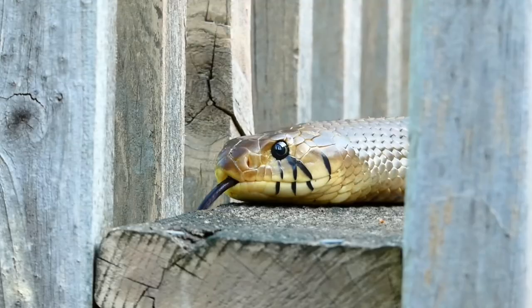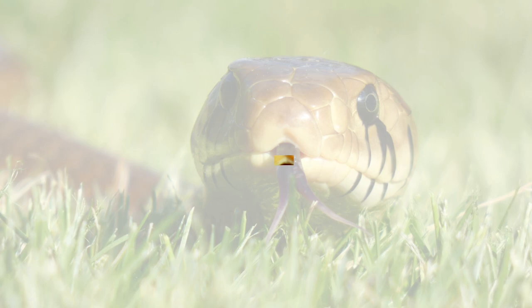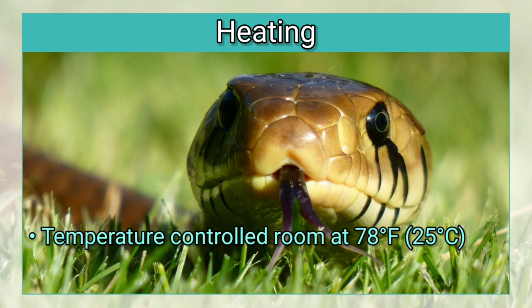When choosing how to heat the enclosure, it is important to note that Cribos and Indigos are exceptionally sensitive to high temperatures and do not tolerate being overheated. This means that consistency and reliability are the most important factors when deciding how to achieve the correct temperature gradient for the species. I keep my Drimarkin in a temperature controlled room at 78 degrees Fahrenheit and provide a basking area with a low wattage UVB plus UVA bulb in which the temperature, both surface and ambient, does not exceed 85 degrees Fahrenheit.